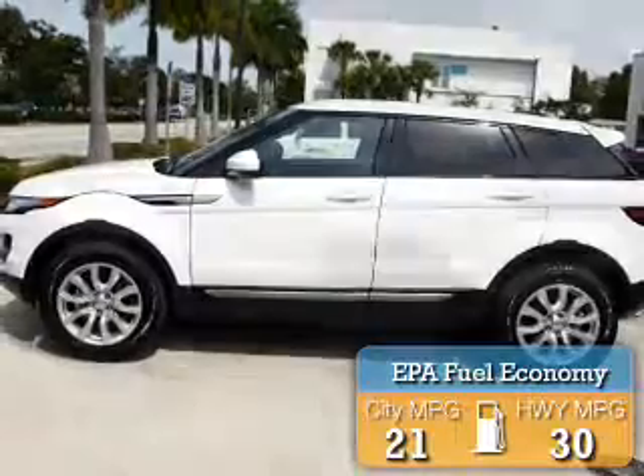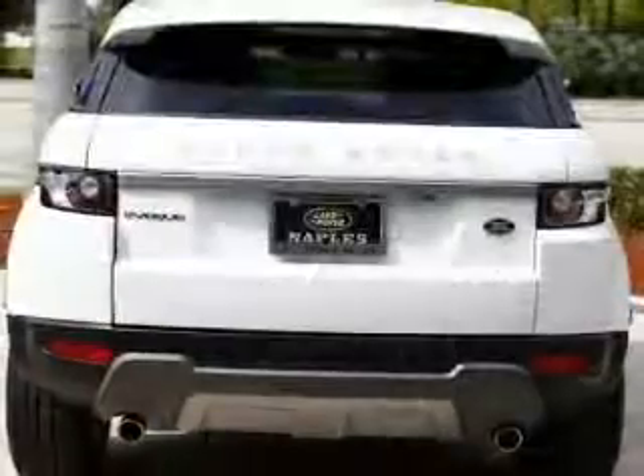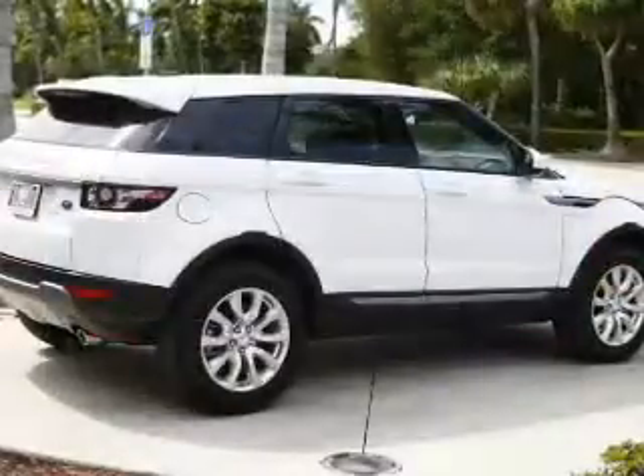Great fuel efficiency saves you money by requiring fewer trips to the gas station. The features include a turbocharger, electric trunk, leather seats, power folding mirrors, Bluetooth connectivity, and Sirius XM satellite radio.